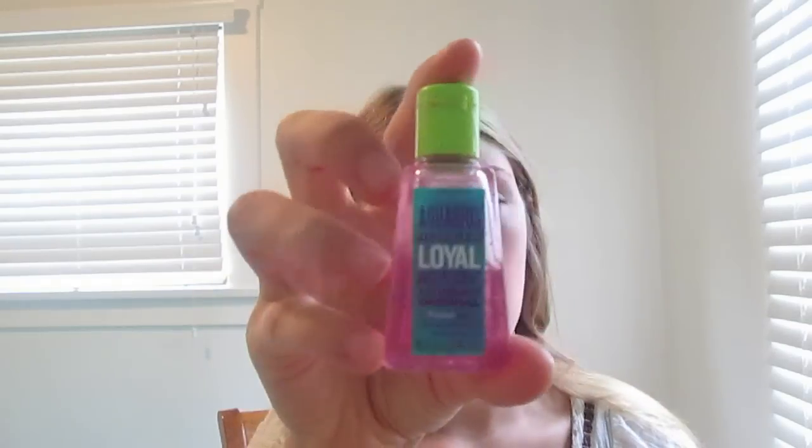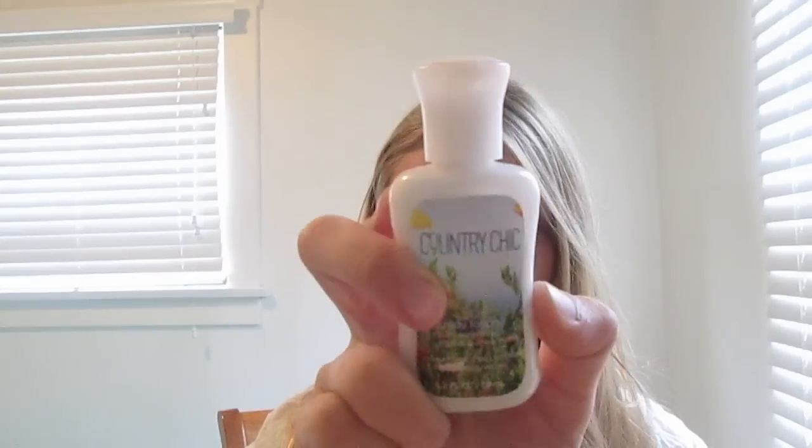Then in the next pocket I just have hand sanitizer. This is the Aquarius one, your zodiac sign. And then I have this mini lotion. This is Country Chic by Bath & Body Works. And look at my band-aid tan. Isn't that attractive?